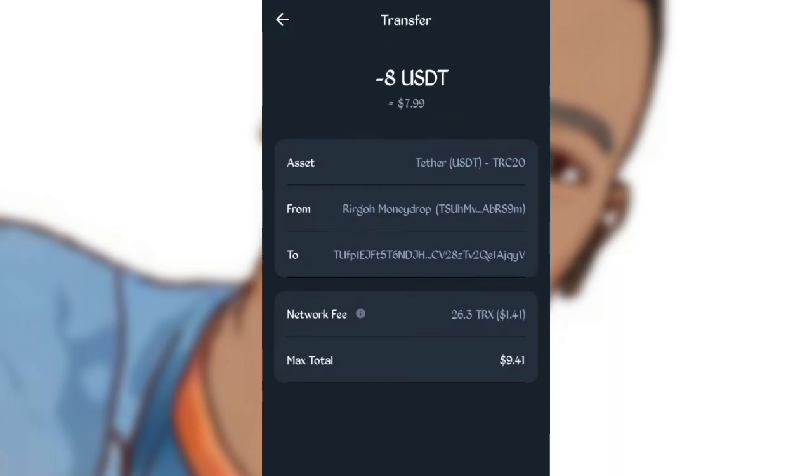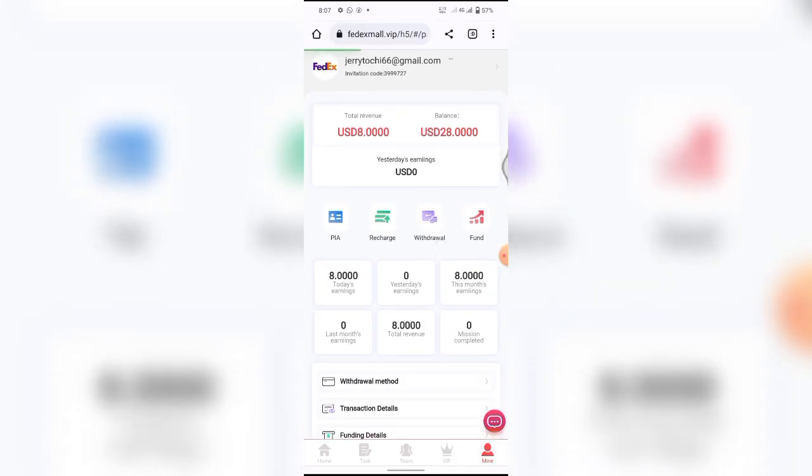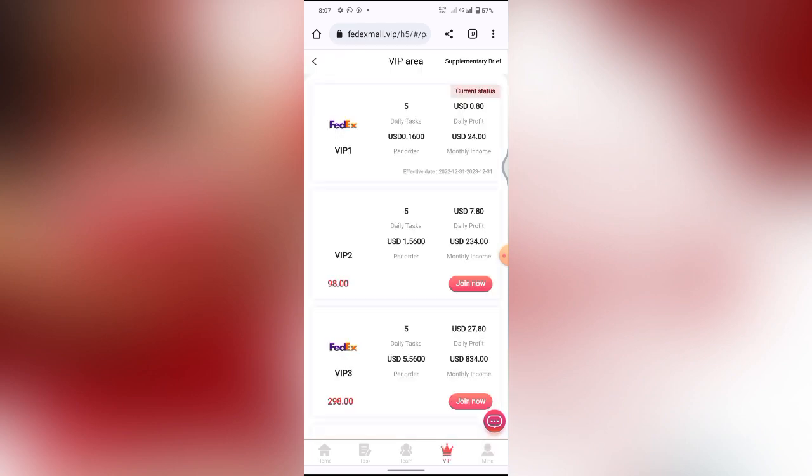After clicking Send, I paste the address and enter the amount — $8. It didn't cost much. I've sent it. Now go back to the site and click Submit. After clicking Submit it loads — about 15 seconds to confirm. Once confirmed, the money enters your balance on this platform. Right now my balance shows a total revenue of $8 and balance of $8 US dollars.